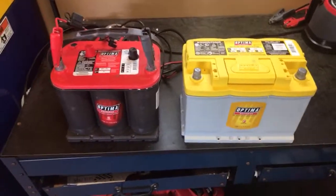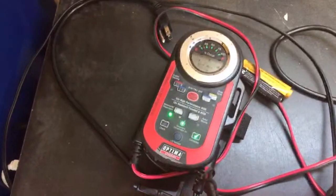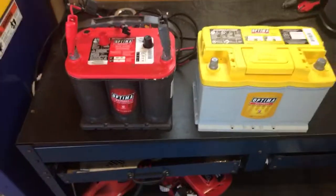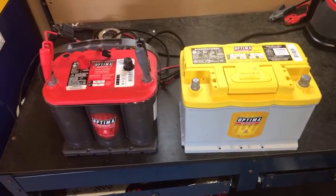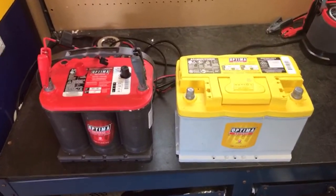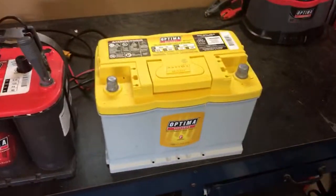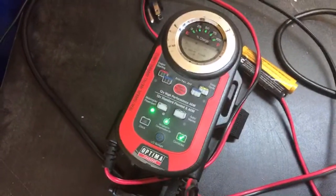Let me give you a third option: this is the Optima Digital 400 charger and maintainer, which retails for $89.99. Did you know many batteries that come back for warranty service are discharged only? That means if people charge them properly with a battery charger, they work just fine — and then you don't have to spend $200 on this or $290 on this, or even $89.99 on the charger.